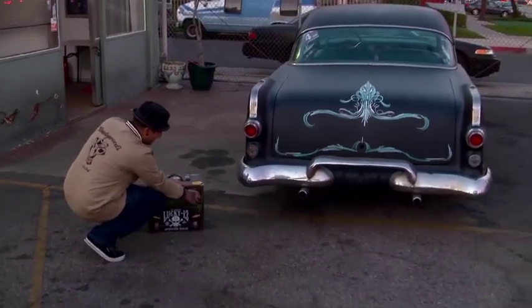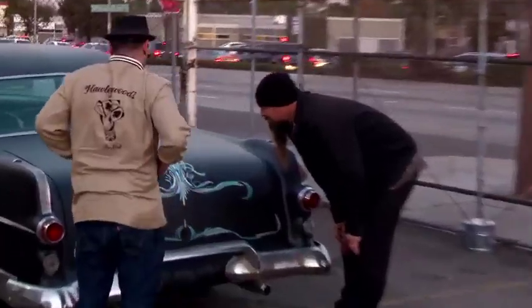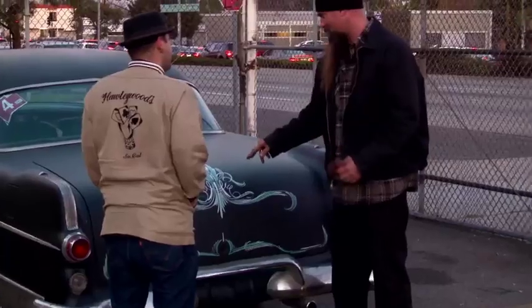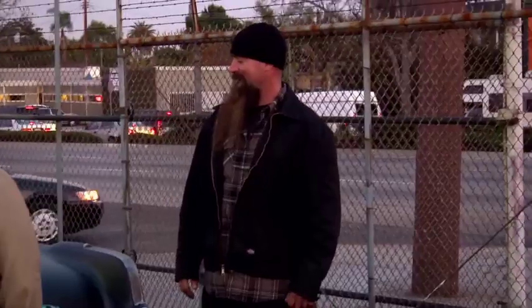Woo-wee, son! You dig it? That's insane, man. All these curls — I know that's not easy. Those right there, that is freehand badass.